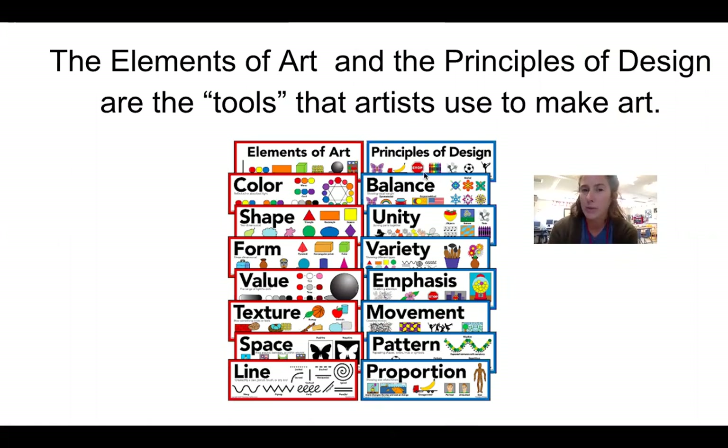And our principles of design are balance, unity, variety, emphasis, movement, pattern, and proportion. Throughout the year we'll focus on these, we'll get those skills down, and y'all will be better than me one day at art — and I cannot wait to see it.